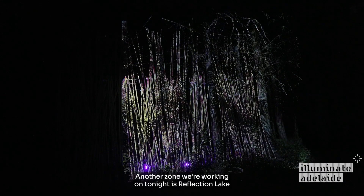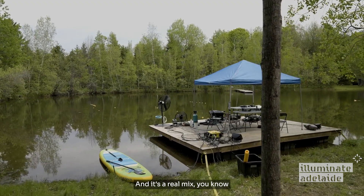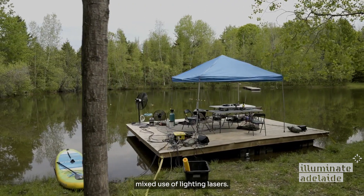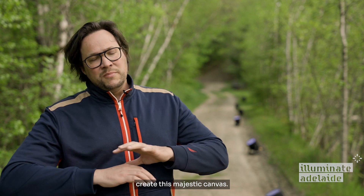Another zone we're working on tonight is Reflection Lake, which is going to be quite a large installation — a real mix of lighting and lasers. We also have underwater lighting features to create this majestic canvas.